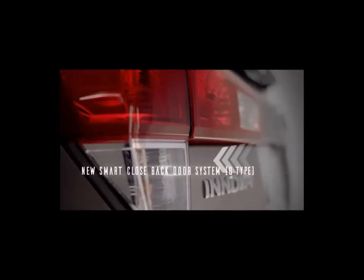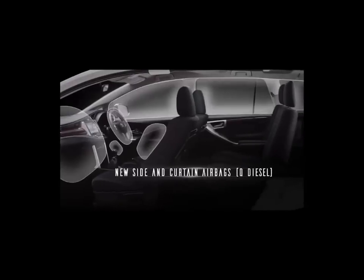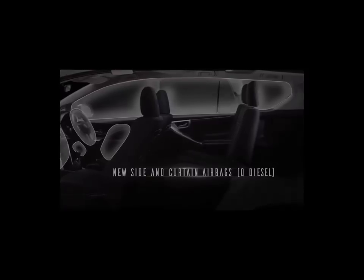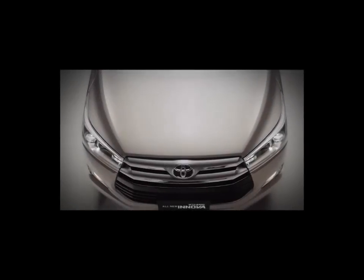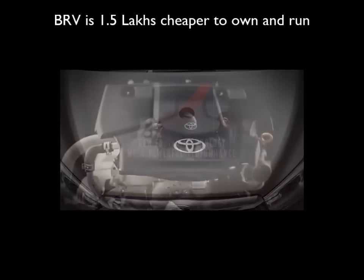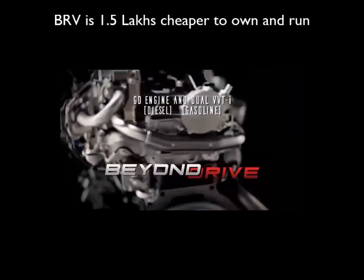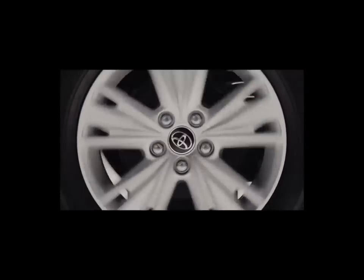Resale and Cost of Ownership: The Innova Crysta is bound to depreciate marginally less than the BRV over the next 5-7 years. Overall, the BRV VX works out to be around 1.5 Lakh Rupees cheaper in total cost of ownership compared to the Crysta GX, with the Crysta making up partially for its higher purchase price and fuel cost through better resale value.